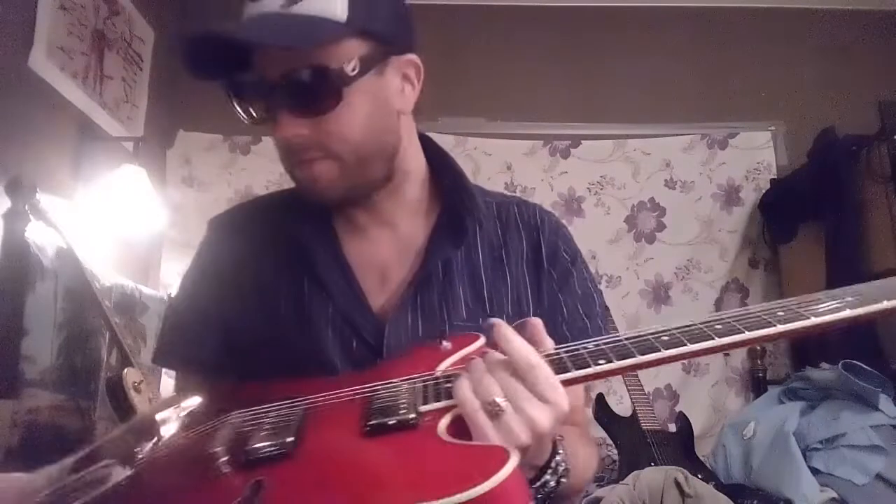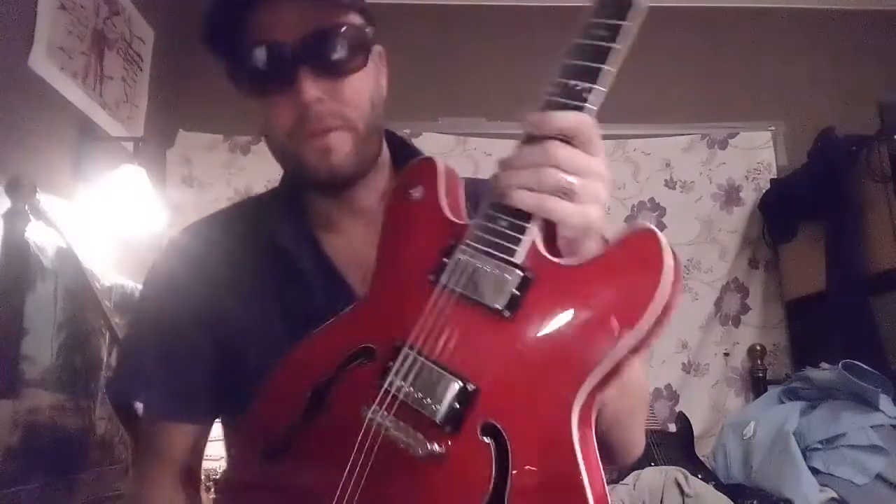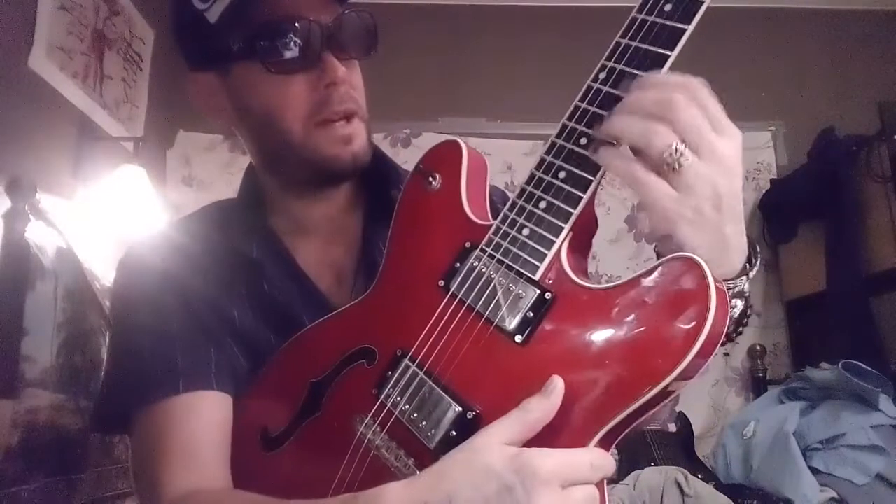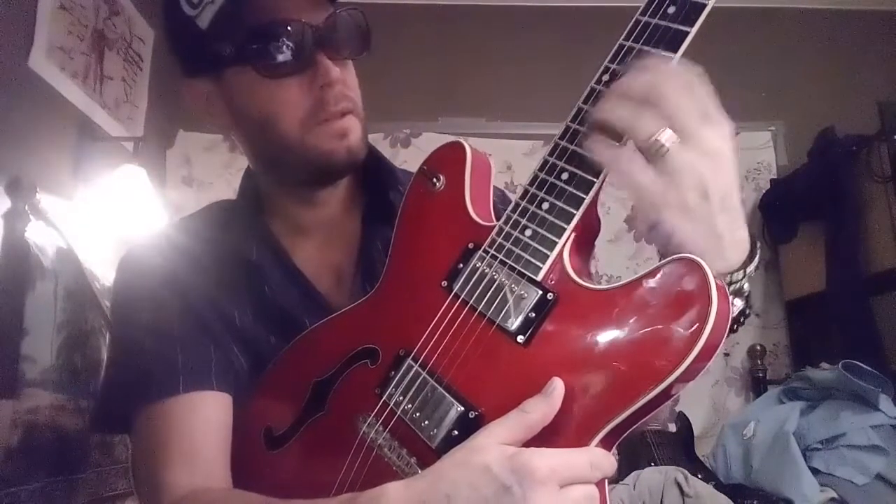I don't know, play it yourself — both are fucking amazing. If I would pick one, I would pick the jazz box, but it's close. That's because I like the feel of playing that kind of bigger guitar.